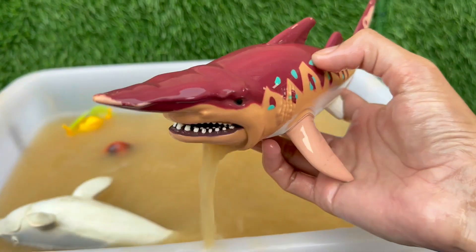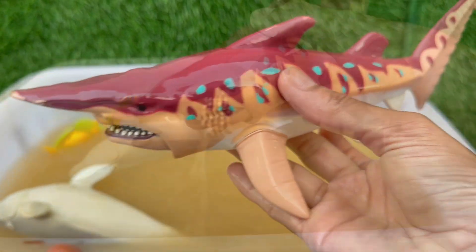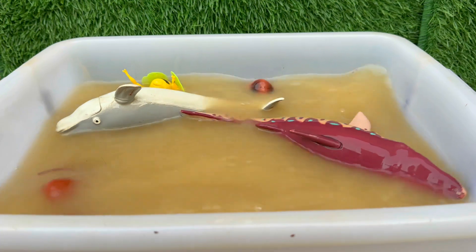Some sharks lay eggs in cases called mermaids' purses, while others give birth to live young pups. Many sharks are endangered due to overfishing, finning, and habitat loss.